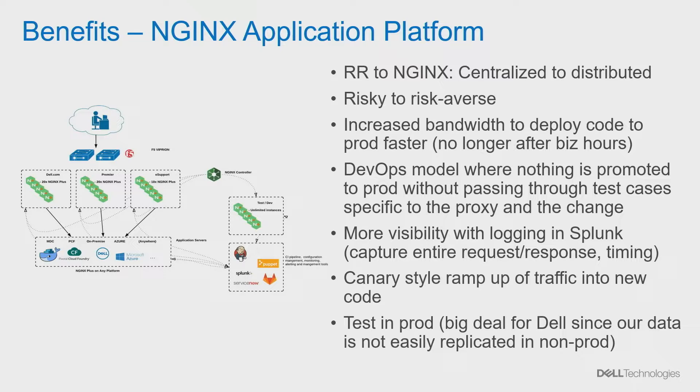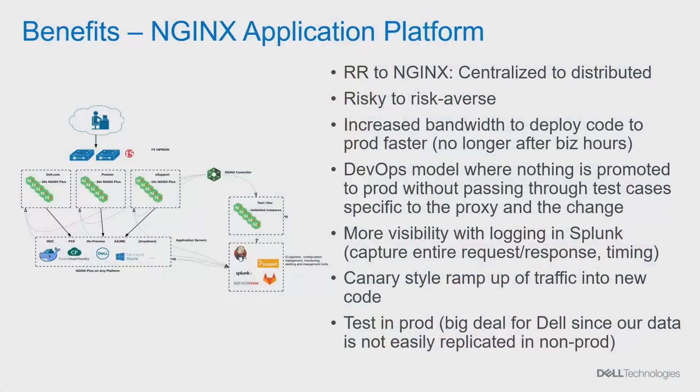Increased bandwidth to deploy code to production was another benefit. With our previous setup, you could only make changes in the production environment after 7 PM CST so as not to affect US customers, and only one change at a time. All of that went away. This also ushered in the DevOps model where we could only deploy changes once a requisite set of test cases pass — something that was missing in the previous architecture. We also gained much deeper visibility into our ecosystem. Using NGINX logging, we were even able to ingest entire request responses into our Splunk instances and build dashboards to view what's going on.